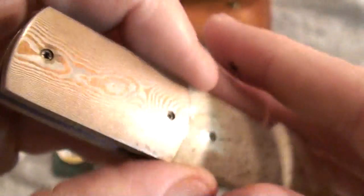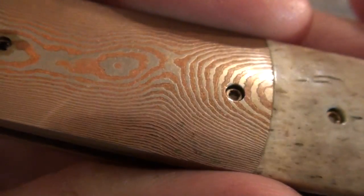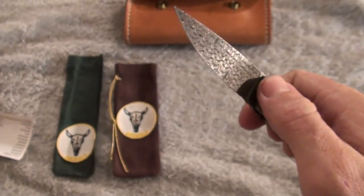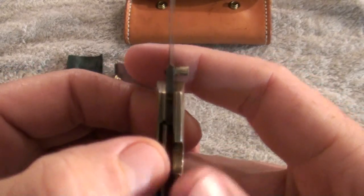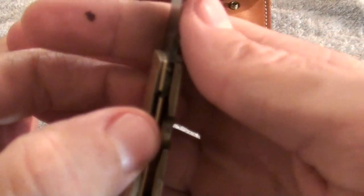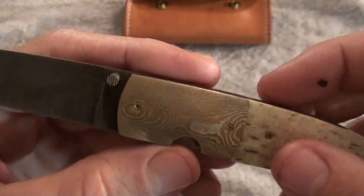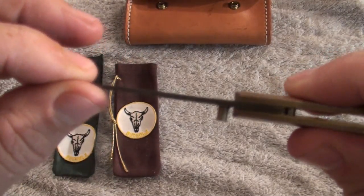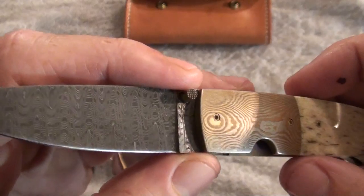There is a little bit of — I believe that's rust, I'm not sure. Very smooth liner lock. It's got early lockup. Sorry about how I'm just not being able to focus at all here, guys. Very solid lockup — nice up and down, no play.